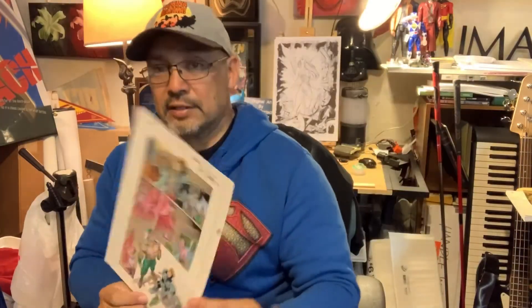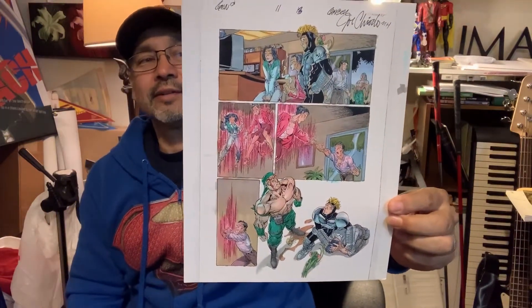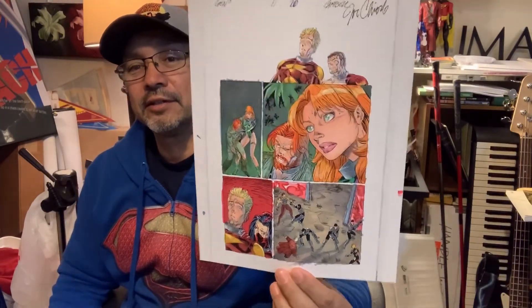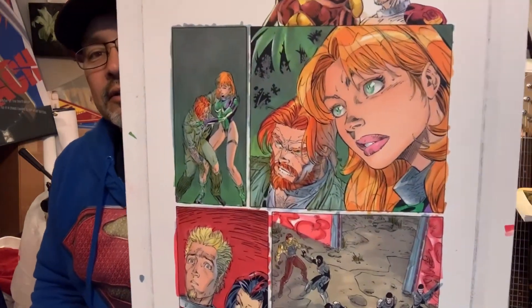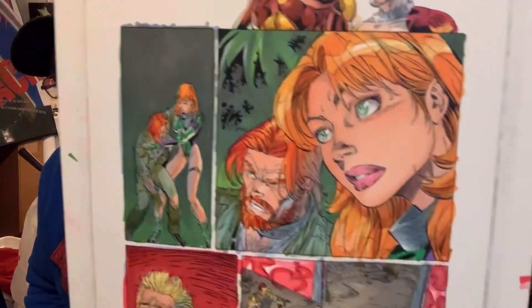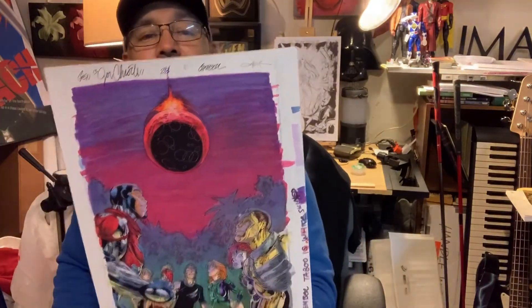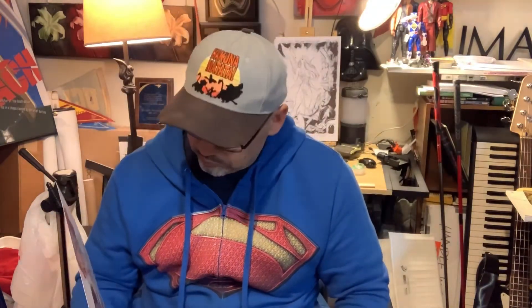Page thirteen — even drew Deathblow on there. Page twenty, for all you Caitlin Fairchild fans — that face. No one else can draw Caitlin Fairchild like that. Page twenty-four, such a cool page. Even Dane made it on here.